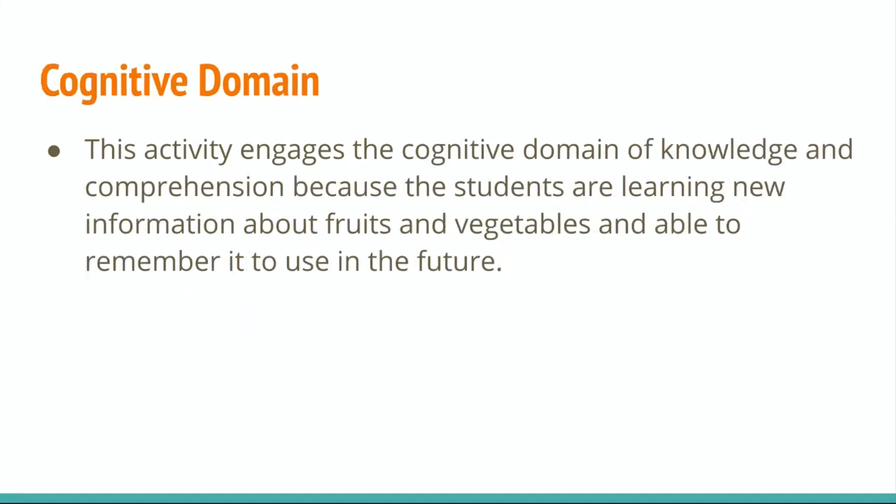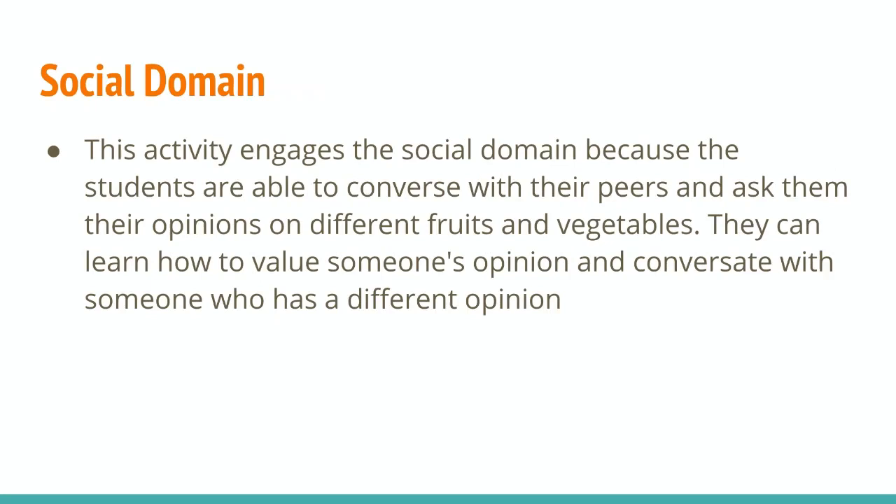It also engages the cognitive domain of knowledge and comprehension because the students are learning new information about fruits and vegetables that they might not have known before, and they're able to remember it to use in the future. This engages the social domain because students are able to converse with their peers and ask them their opinions on different fruits and vegetables, and they can learn how to value someone's opinion and converse with someone who has a different opinion from them.